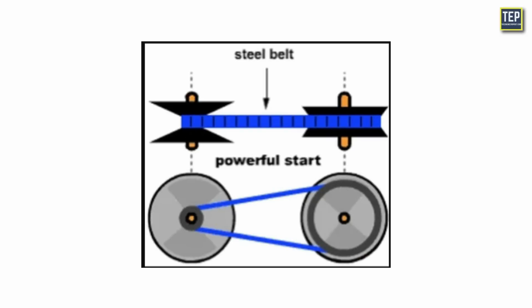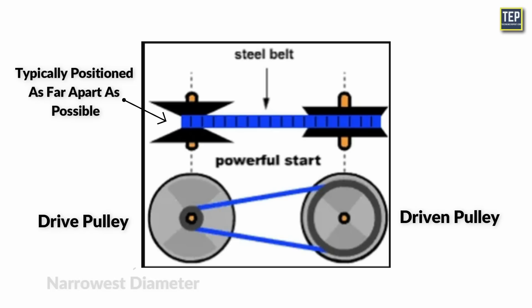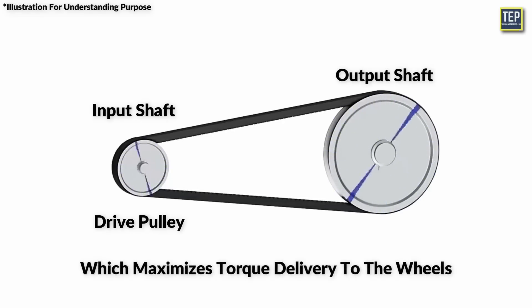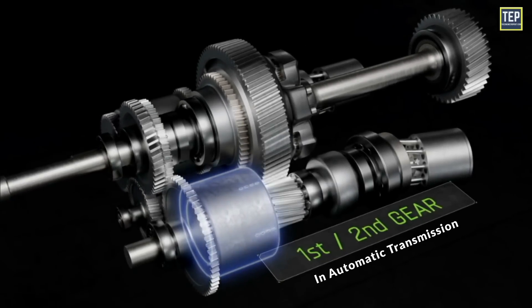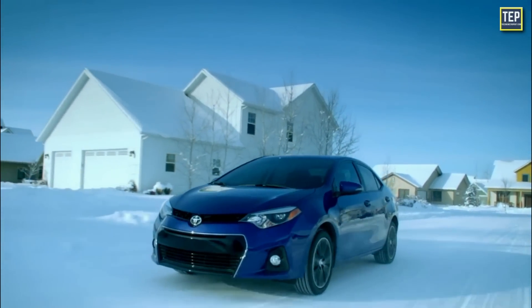At low speeds, the cones comprising the driven pulley are typically positioned as far apart as possible. This configuration allows the belt connecting the pulleys to rest at the narrowest diameter on the drive side of the pulley. As a result, the input shaft spins rapidly relative to the output shaft, which maximizes torque delivery to the wheels. This setup effectively mimics the characteristics of first gear in a conventional automatic transmission, creating a gear ratio optimized for strong low-end acceleration.